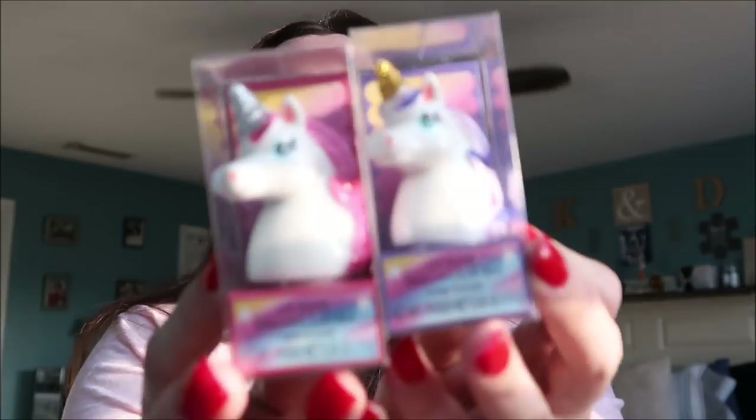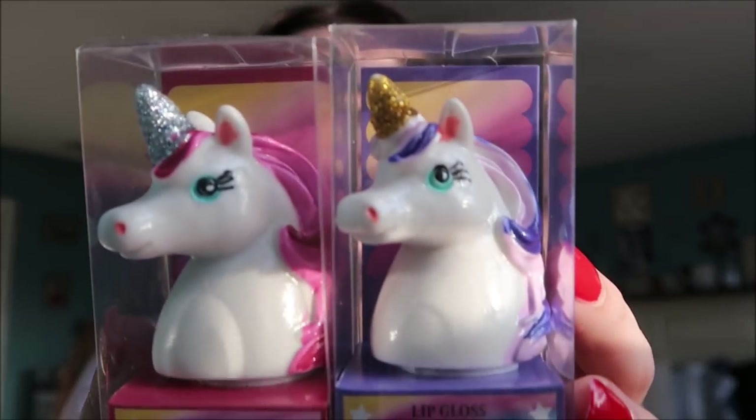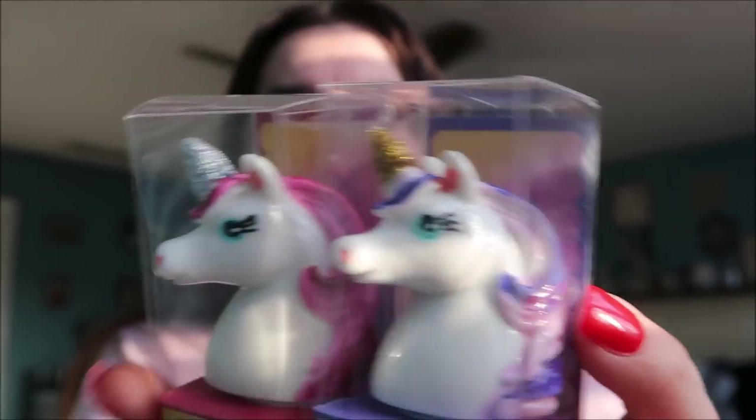On that same end cap with the fruit-scented soaps were these cute little unicorn lip glosses. They are so stinking cute — I love the detail on them. I collect unicorns and even have a unicorn tattoo on my back, so purple is my favorite color. I picked up the grape one for myself, and I'm going to send the apple-scented one to my friend Meredith, who has been looking for it for a long time.